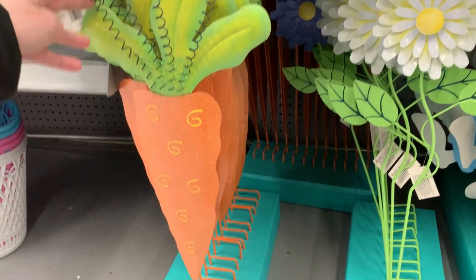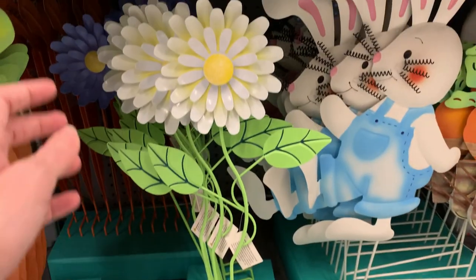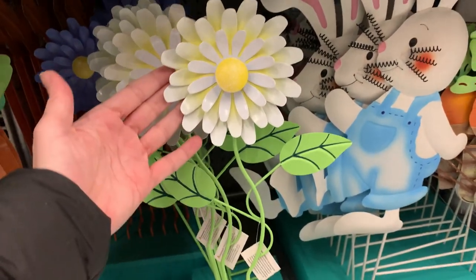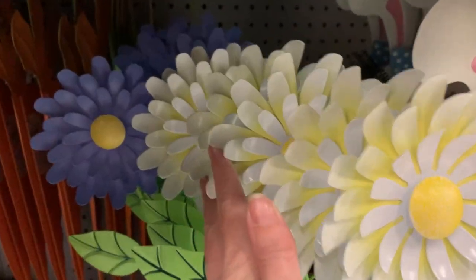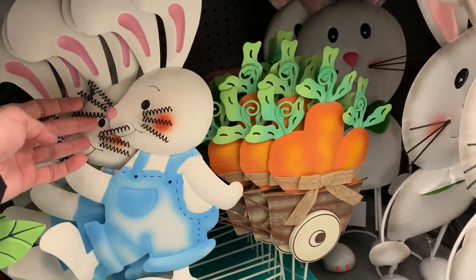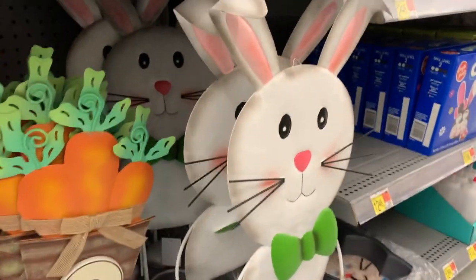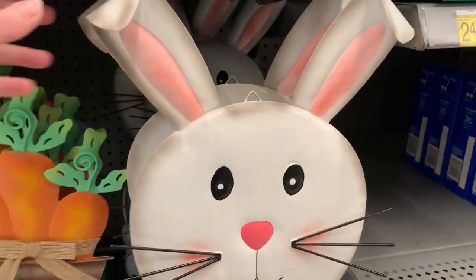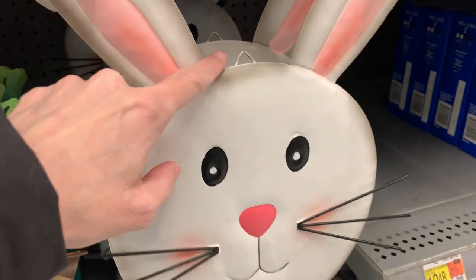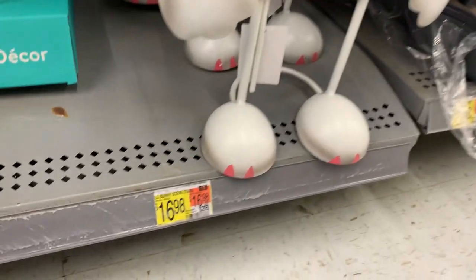These are definitely outdoor decorations — metal yard stakes with several different designs, including cute carrots and flowers. There's a white one and a blue one hiding in the back. Another really cute one is an Easter bunny pulling a cart full of carrots, priced at $14.98 because it's bigger than the first two. There's also a really big Easter bunny with a hanging hook on his head for $16.98.